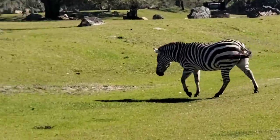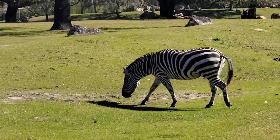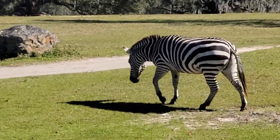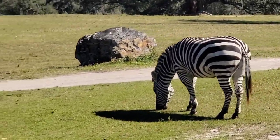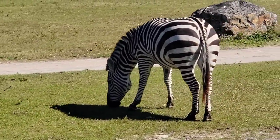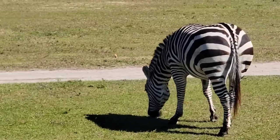Now if you look to the right and left-hand side of the train, you will see the wildebeest and the grand zebras. The grand zebras are the smallest zebra species they have here at Busch Gardens, and they're the only zebras that have checks running along their body. Just like with fingerprints, no zebra has the exact same stripe pattern.